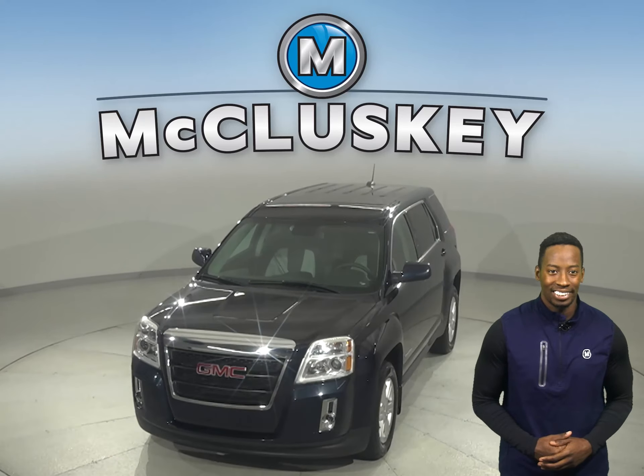Come on down today, take it on a free 48 hour test drive and see why this should be your next vehicle.